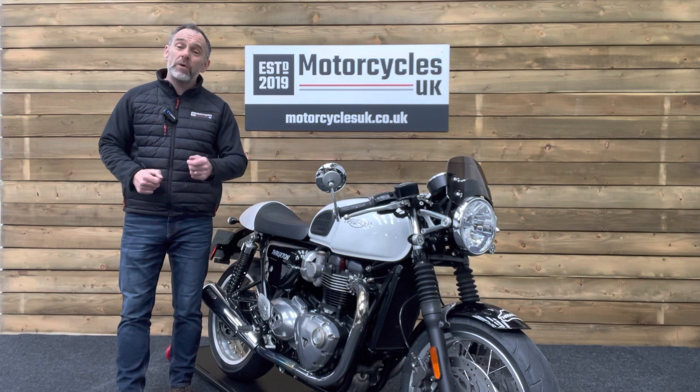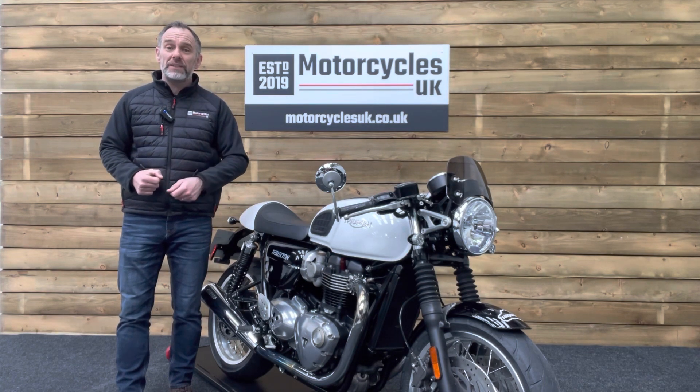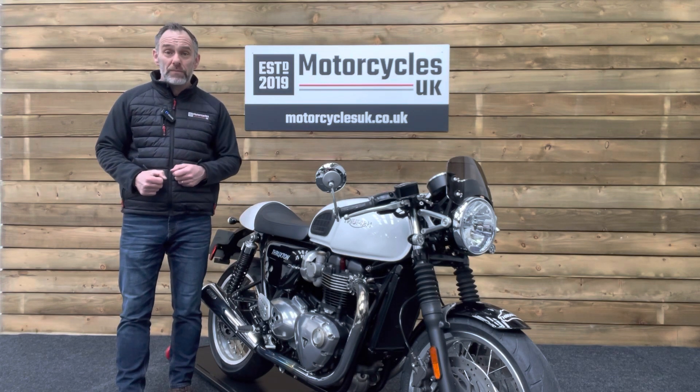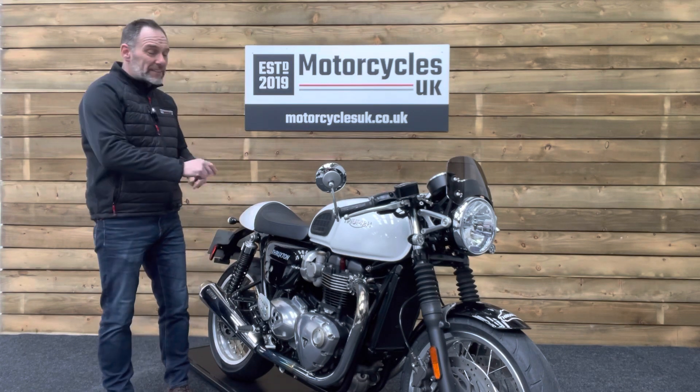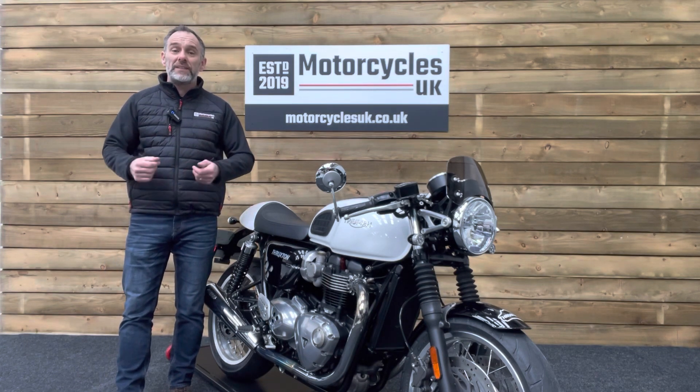Here at Motorcycles UK all our bikes come with a current MOT, a service if required by the motorcycle at time of sale, and a thorough safety inspection. We're also delighted to offer nationwide delivery — please contact us for a quote. If you're interested in this fantastic Thruxton please get in touch either by phone or via the website.